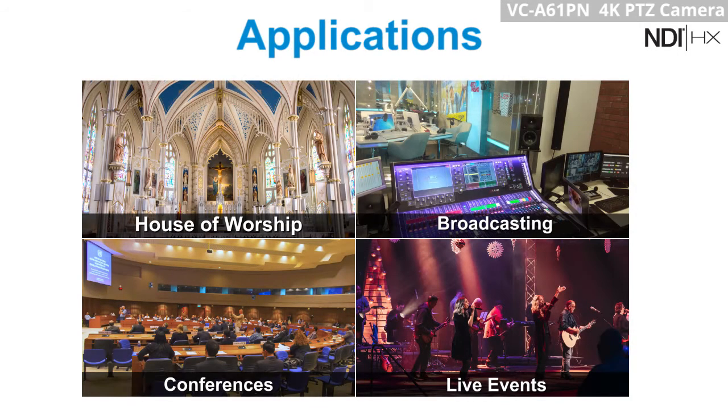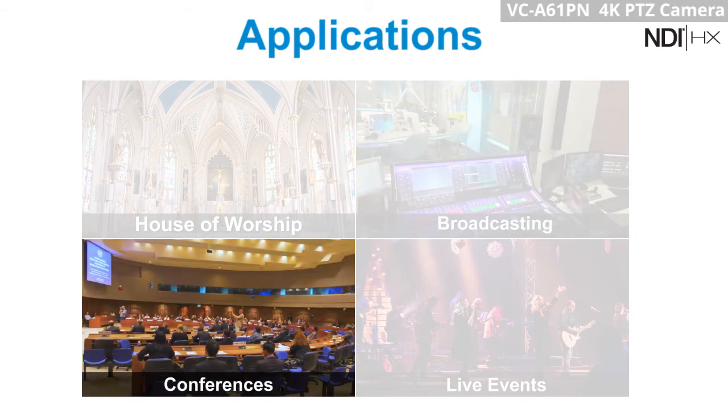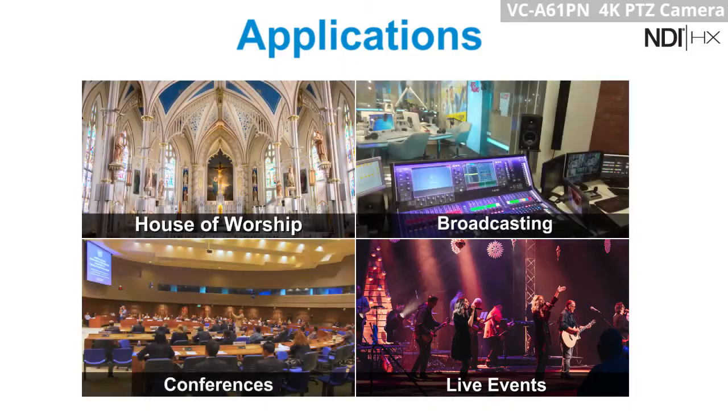The VC-A61PN is an applicable choice for different applications including house of worship, broadcasting, conferences, live events and others.